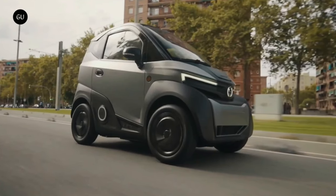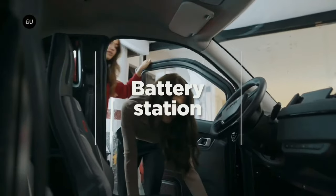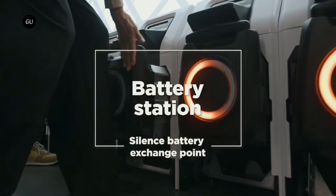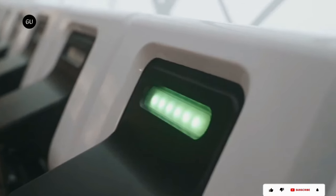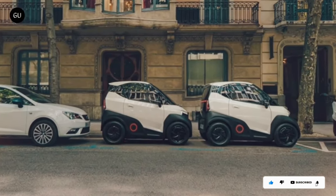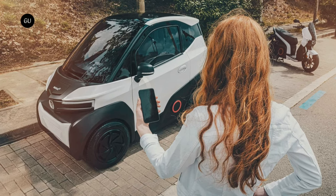The Silence S04 is whisper quiet, true to its name — imagine cruising through the city soundtrack-free, soaking up the sights and sounds of your urban adventure. Ready to ditch the gas station? The Silence S04 starts at around 14,614 euros and could be your ticket to a greener, more convenient commute.